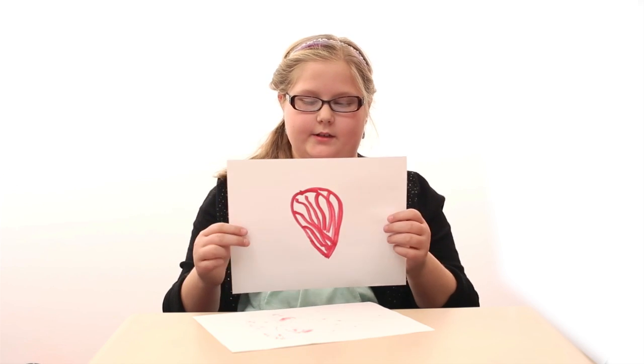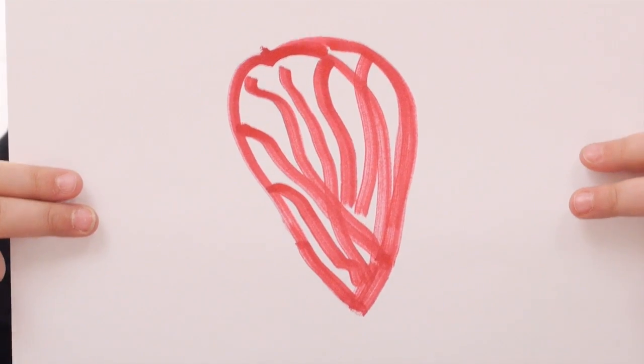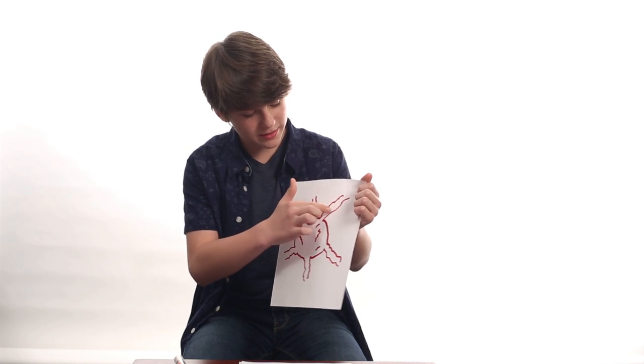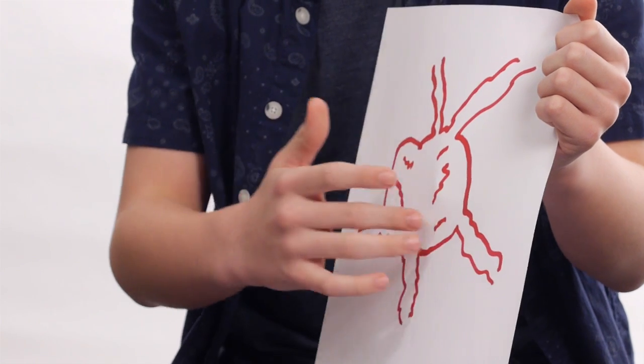It's a heart with all your veins, showing the veins and how the blood pumps through your heart. Here are blood arteries, and this is the actual heart.